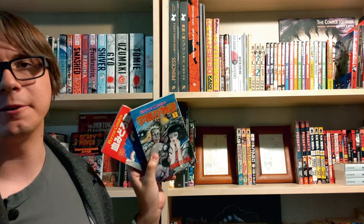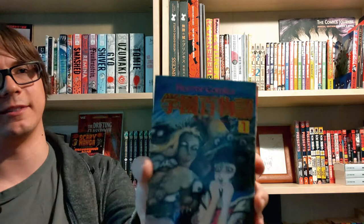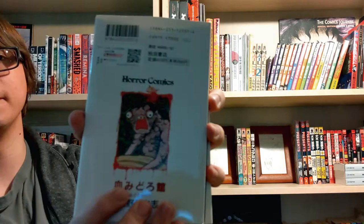Next we've got a couple of Japanese volumes I don't know the names of and can't read. These are something I just picked up for the collection because they were cheap — and let's be honest, the cover artwork on this one is super cool. Also get a load of that back — I want a t-shirt with that on it.